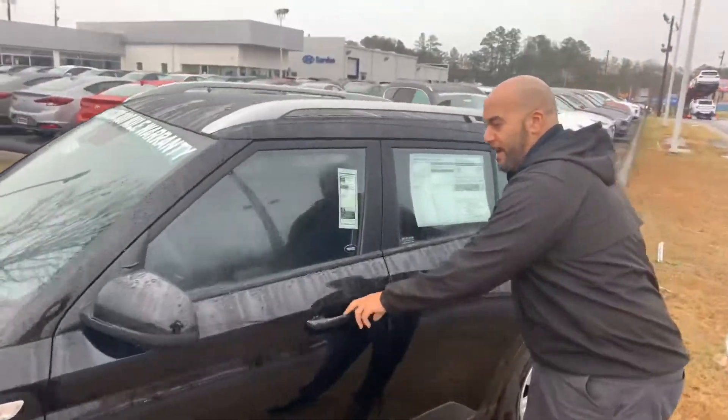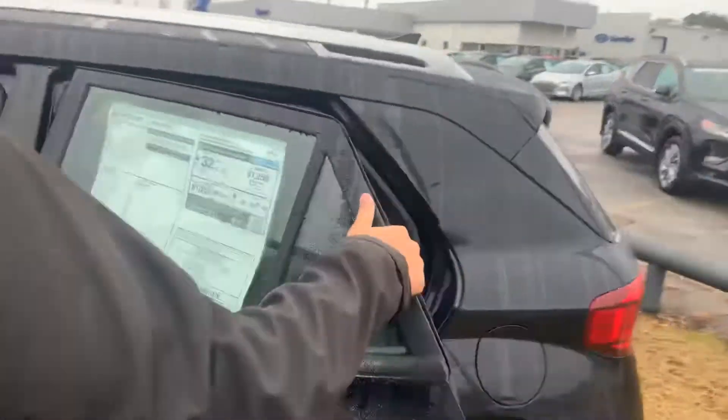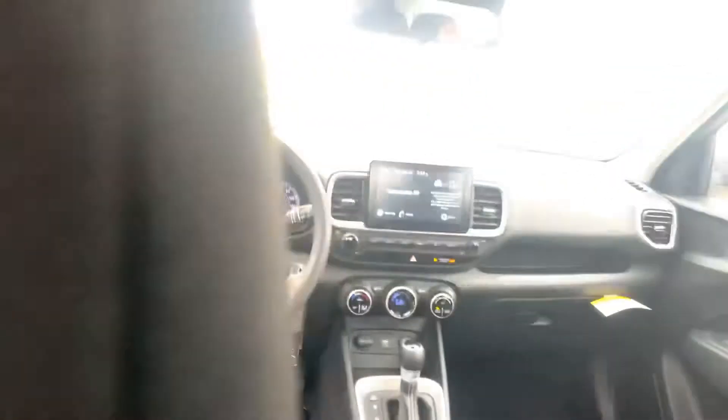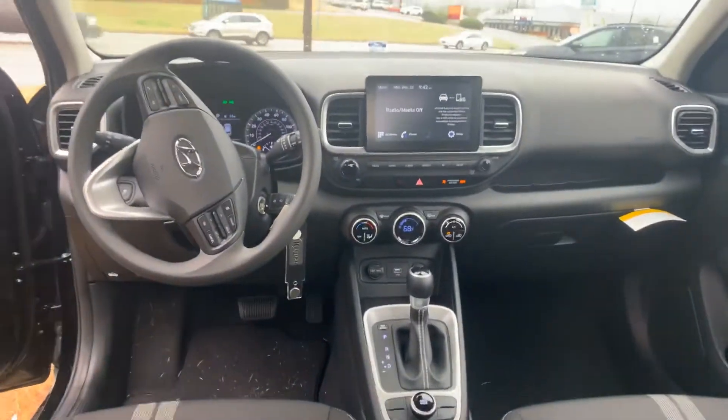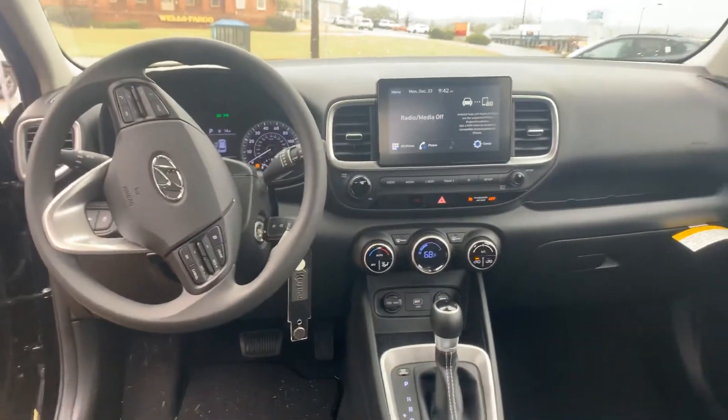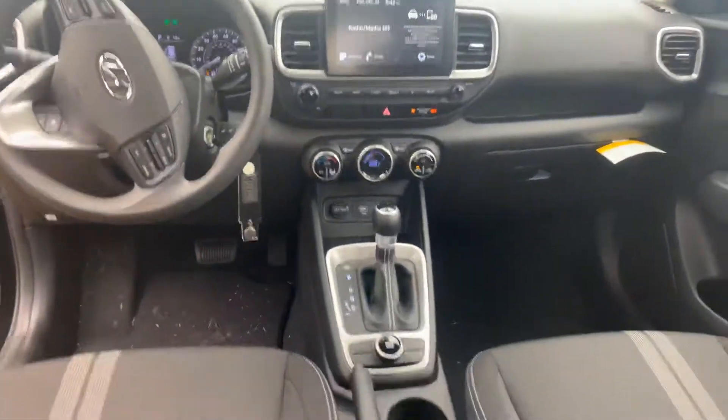Let's take a look on the inside. This vehicle has been out for a month, only a month. We have a ton of safety features such as lane keep assist, lane departure warning. You got your drive mode select, backup camera, cruise control, and a 7-inch touchscreen display that comes with Android Auto and Apple CarPlay.